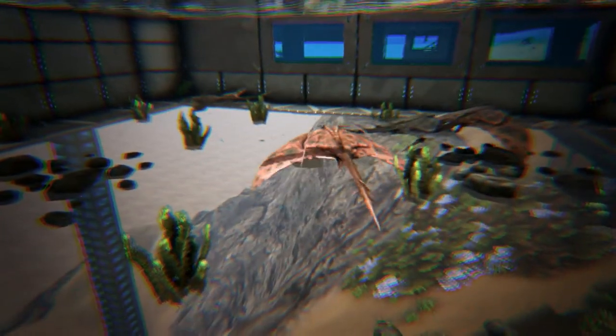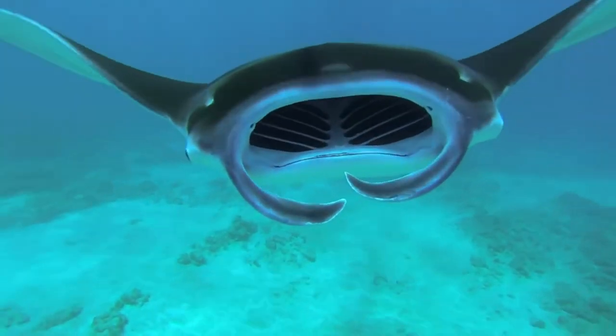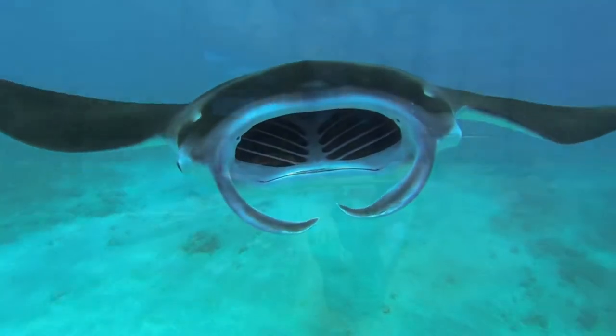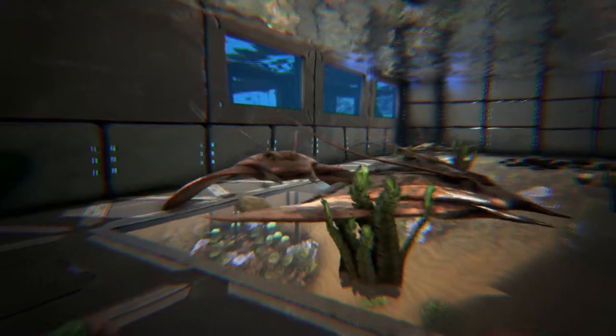Both species are filter feeders consuming large quantities of zooplankton like shrimp and krill. The manta will slowly swim around its prey, herding it into a tight ball, and then swoop through the ball with its mouth open. The small food particles are caught by the tissue between the gill arches.